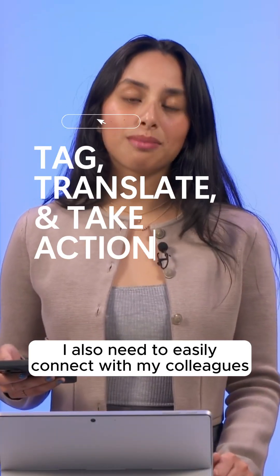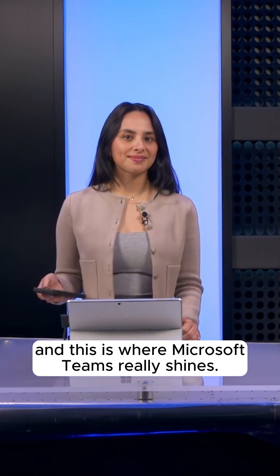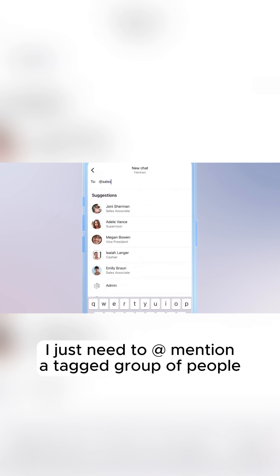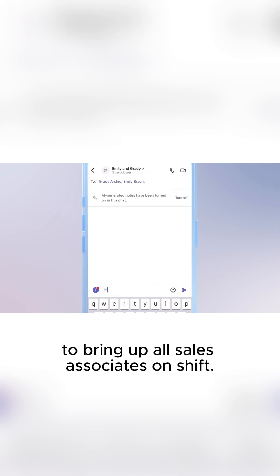But I also need to easily connect with my colleagues when I need help. And this is where Microsoft Teams really shines. Using group chats, I just need to at-mention a tagged group of people, like I'm doing here with @sales, to bring up all sales associates on shift.